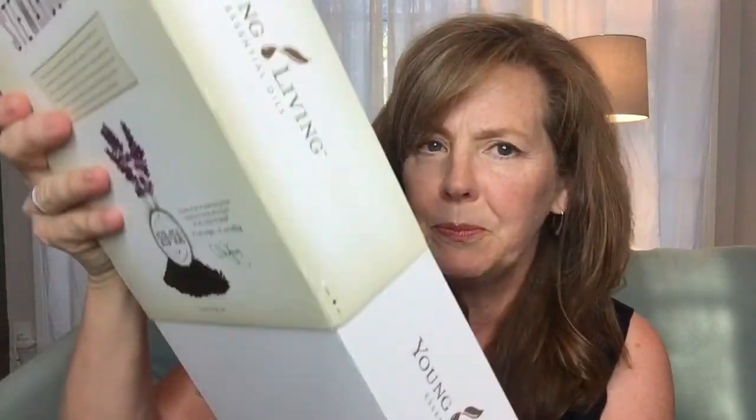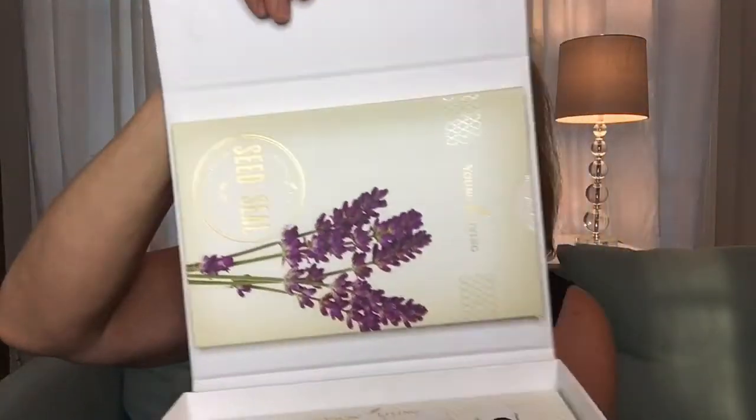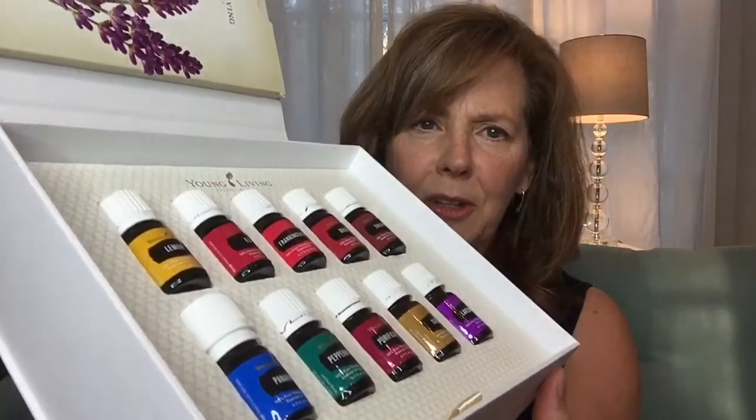We're going to start with Young Living's starter kit. This is the basic starter kit. I'll open it here. It's pretty beautiful packaging — it looks like that, and there's a little magnetic closure there. And there's our oils.